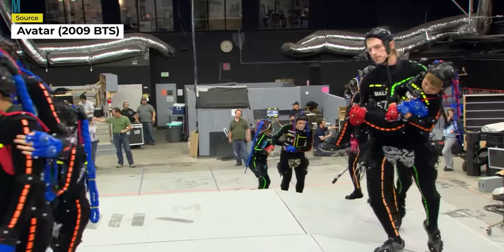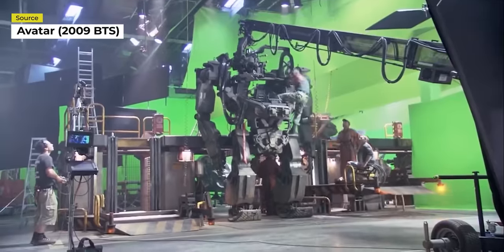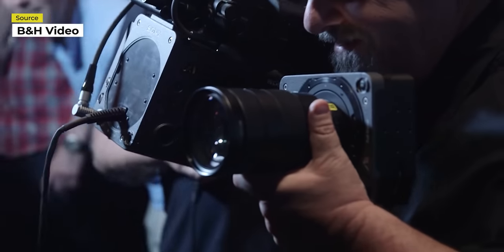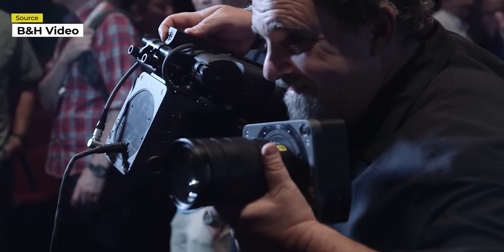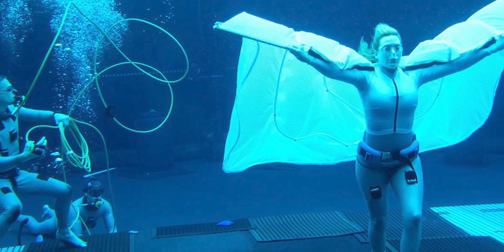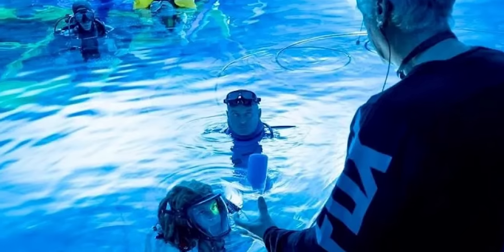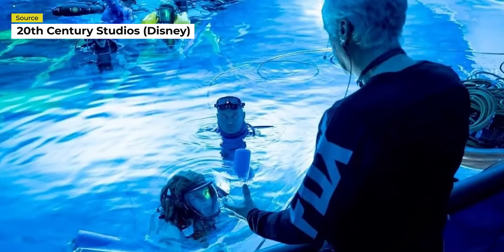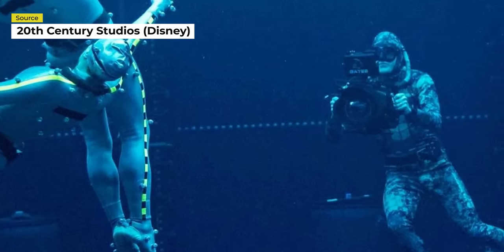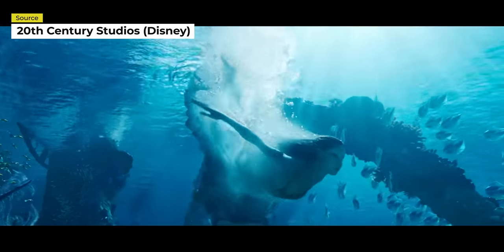We certainly pertain to the last crowd, having previously showcased the different 3D beam splitter and virtual camera systems used to shoot the original Avatar. But what our original video hasn't gone into much detail on pertains to the actual capture of the underwater scenes. As the release of the movie comes closer, more behind-the-scenes information has emerged on how underwater filming was conducted for Avatar 2 and how the procedures used can impact the future of underwater filmmaking. So put on your masks and snorkels — let's dive right in.